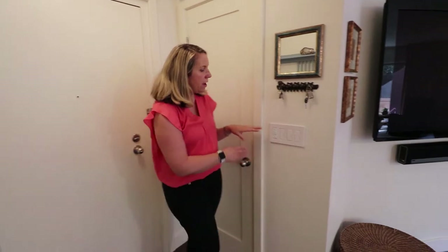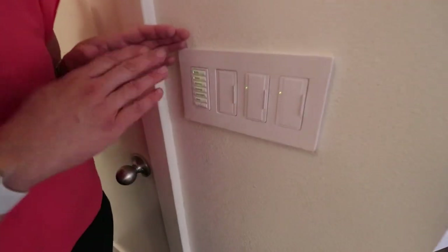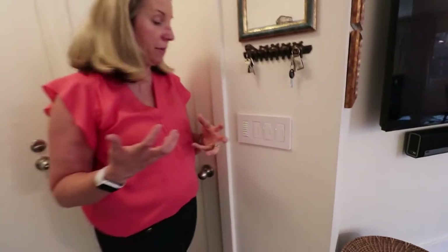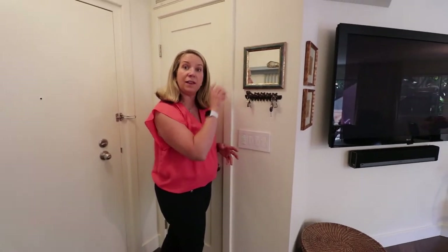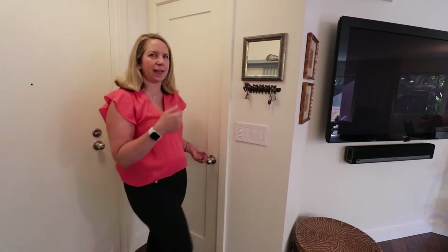Our clients created an incredible lighting system throughout the home. It's called a Lutron system — it's phenomenal. You can set and program different types of lighting throughout the day, as well as dimmers on each of the lighting systems. I'll show you more as we get into the kitchen.